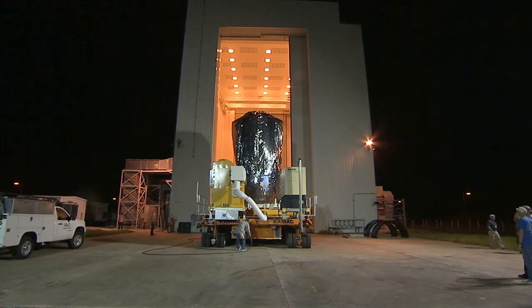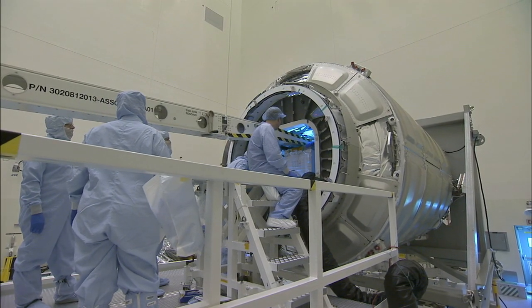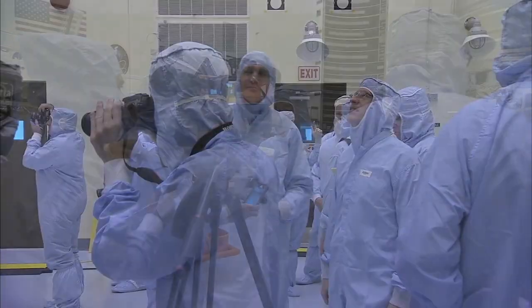On November 9, technicians prepared supplies and hardware for late stowage in the Cygnus pressurized module. Members of the news media got one last up-close look at Cygnus inside the PHSF on November 13.